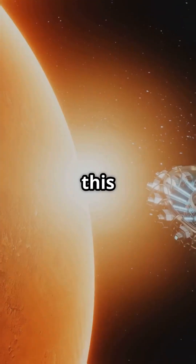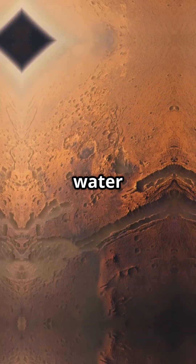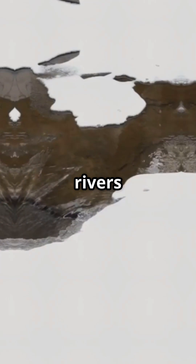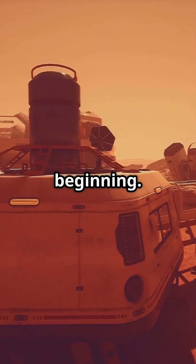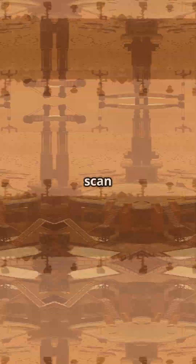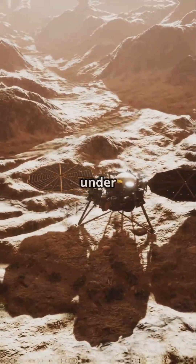Why should you care? Because this is a game changer for future Martian colonists. Forget hauling water from Earth — we might just have rivers of ice waiting to be melted and sipped on Mars. Plus, this research is just the beginning. Scientists are already planning to scan even more Martian glaciers. Who knows what else lies frozen under that red dust?